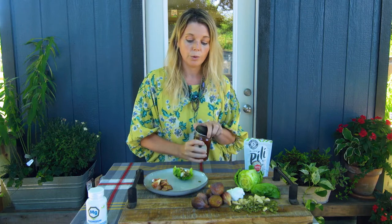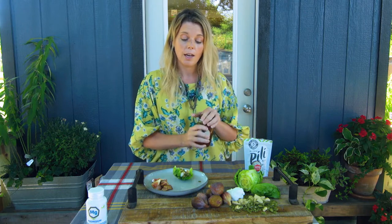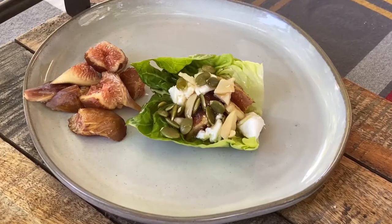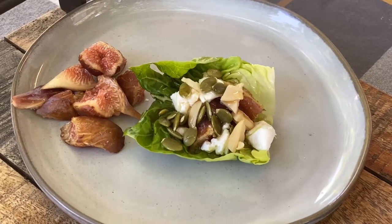And there you have a really nutritious, healthy, sweet — but with a crunch — little bite, snack, or it can even go along with a meal.